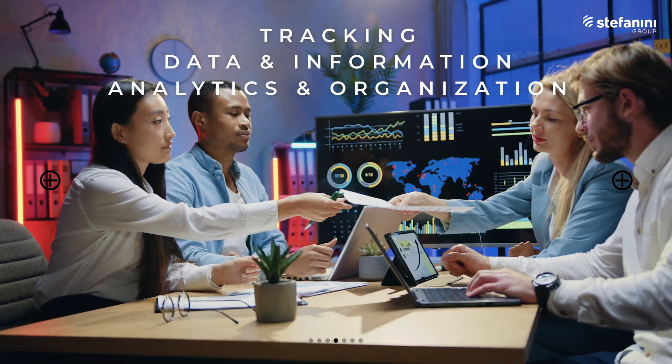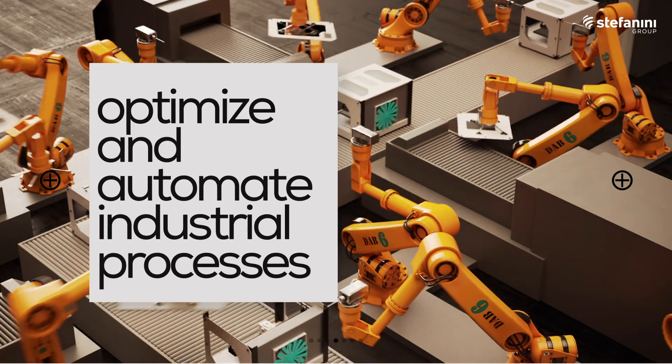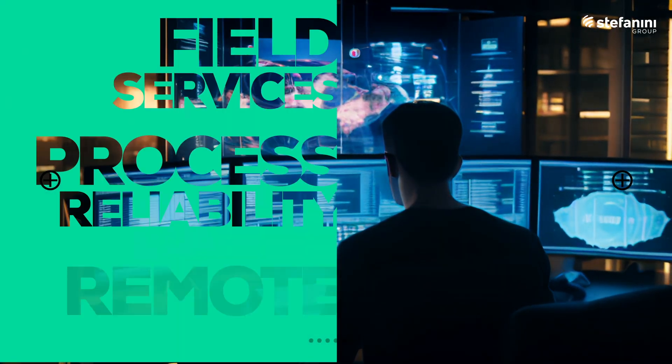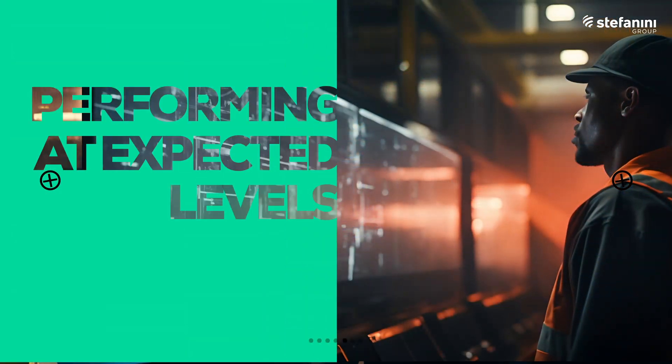We enable production and asset tracking, turn data into actionable insights, and optimize and automate industrial processes. Live performance solutions sustain value by employing remote monitoring and field services to ensure process reliability that keeps industry 5.0 tech performing at expected levels.